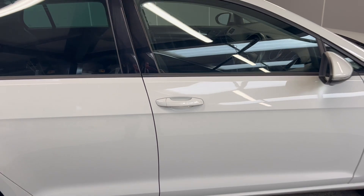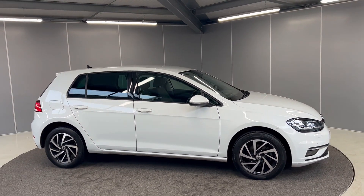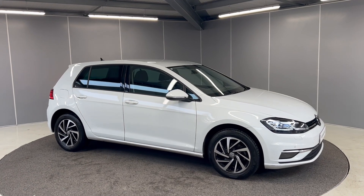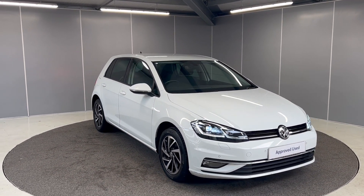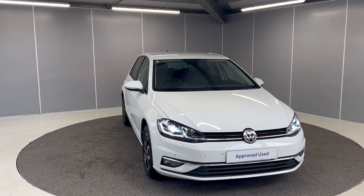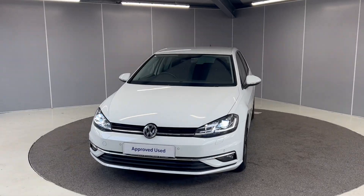And that's just a couple of features on this lovely Golf Match. If you would like any more information, feel free to give us a call on the number below, or you can message us on our Facebook page, Lancaster Volkswagen. One of our sales team will be more than happy to provide you with any more info that you might need. Thank you very much, bye for now.